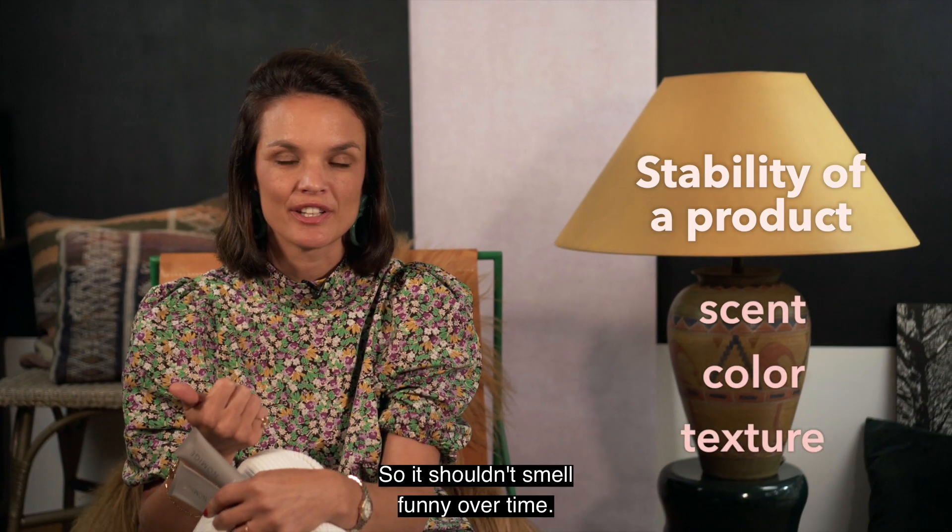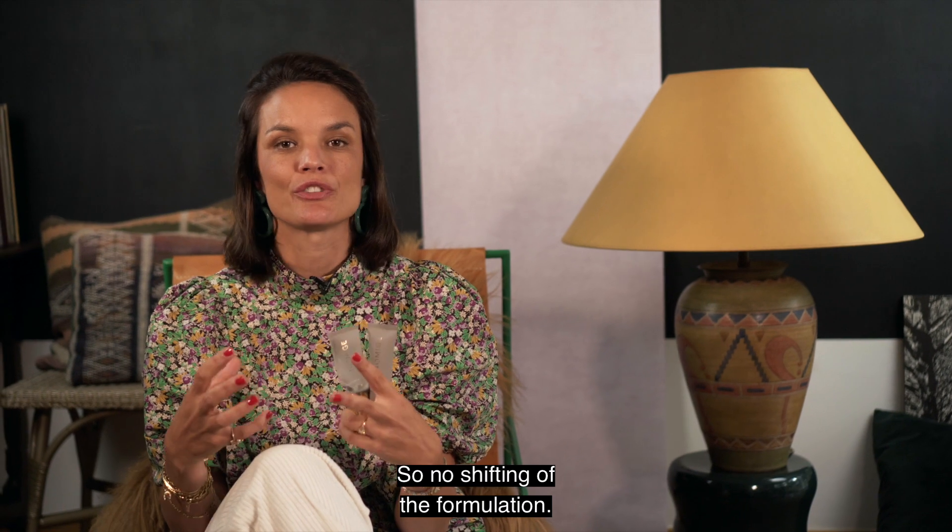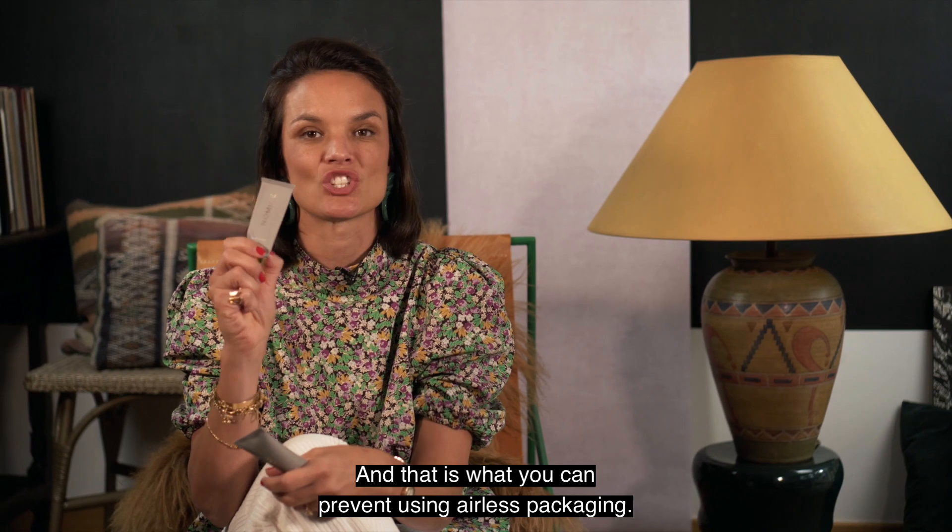It shouldn't smell funny over time, it shouldn't have a different color, and the texture should stay the same — no shifting of the formulation. And that is what you can prevent using airless packaging.